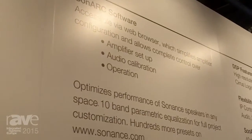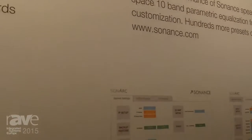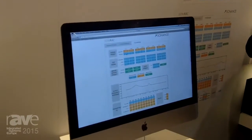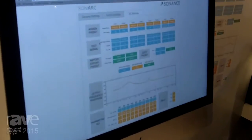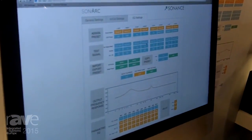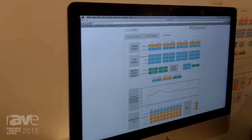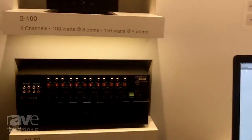This gives an installer a great amount of control for how they want the sound to live inside of that space. It comes pre-loaded with 40 presets, so it takes all the guesswork out of doing installation inside a space. It really gives them an added value that they can charge to the customer to deliver a great sounding space.